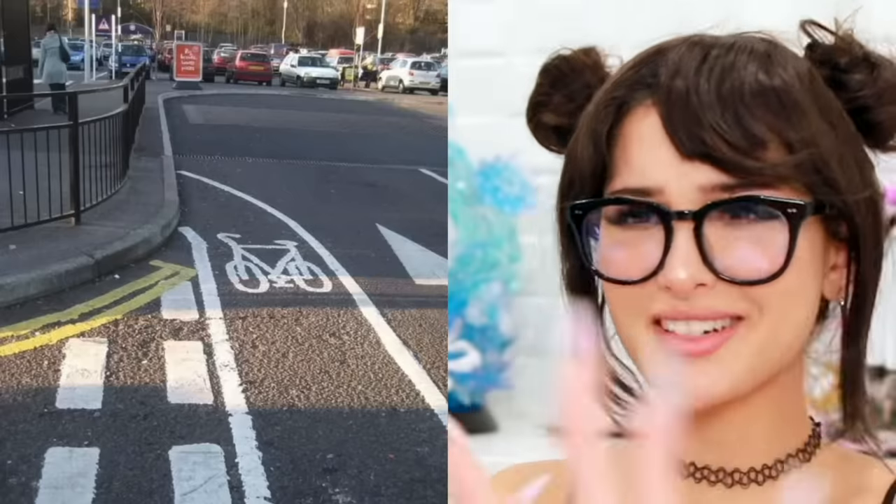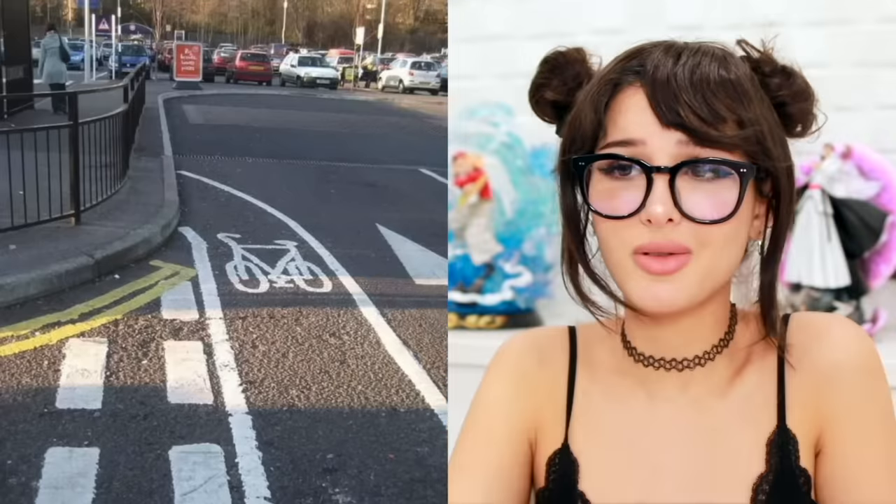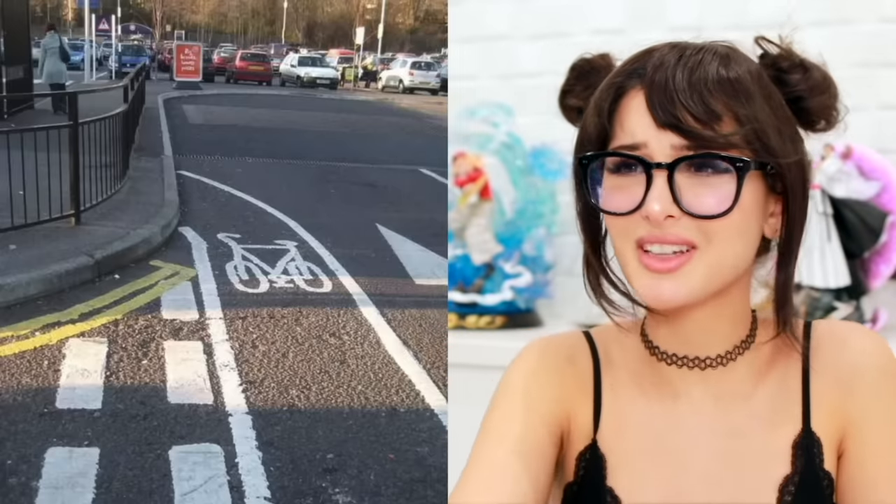Bike lane ends — right here, just on the curb. It's like a bike trail to your death. How they just gonna end it like that? Whoever did this sure must not like the bicyclists. Is that what they're called? Bicyclists? I feel like I'm saying it wrong.